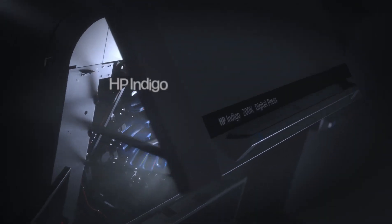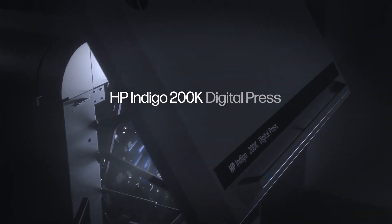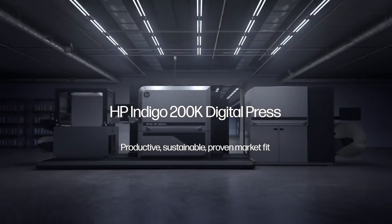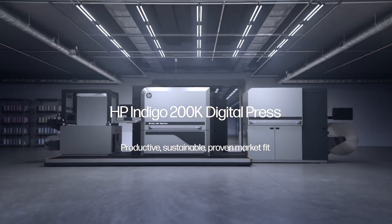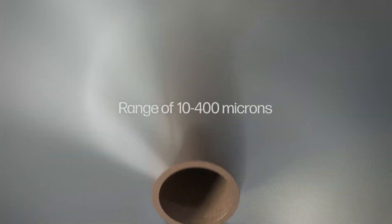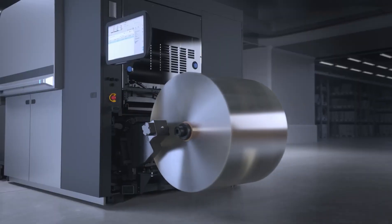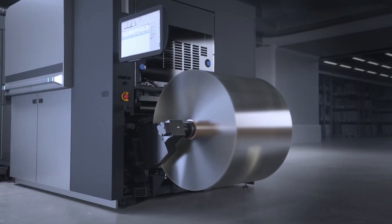Introducing the HP Indigo 200K Digital Press — the only proven technology for digital, on-demand, sustainable, flexible packaging. With the Press' Priming Unwinder, you can deliver the widest range of applications using any off-the-shelf substrate, enabling you to enter untapped markets and generate high margins from jobs not typically profitable with conventional production.